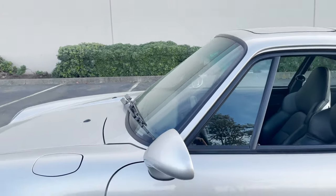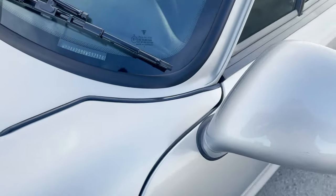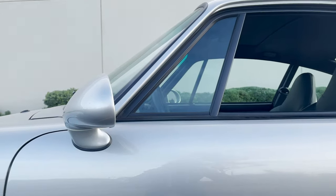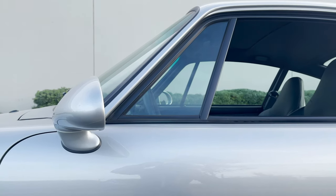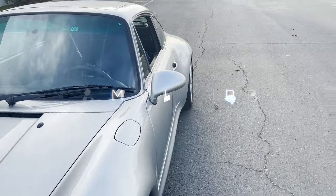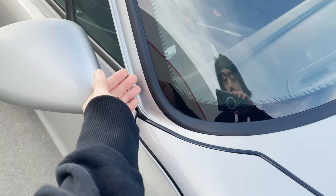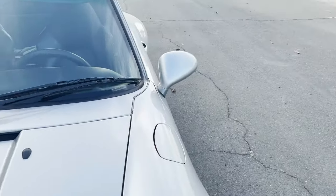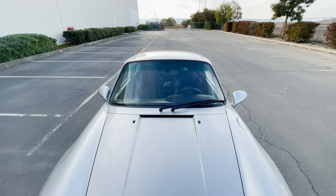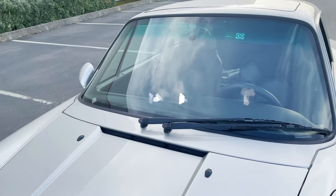For quirk number one, I'd like to turn your attention to the side mirrors on the 993. Observe the driver's side mirror — check out its positioning relative to the fender and the door. Looking straight on, there's something kind of weird: the 993 actually has completely asymmetrical side mirrors. The passenger side mirror is behind the A-pillar, versus the driver's side which is almost in front of it. Zoom out and you can see how lopsided it looks.